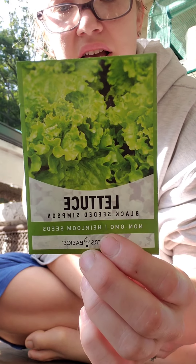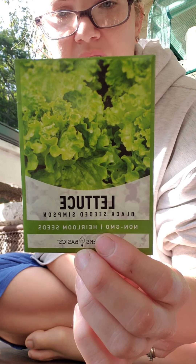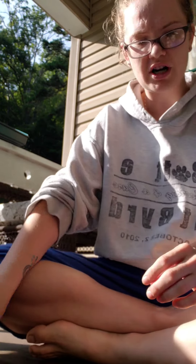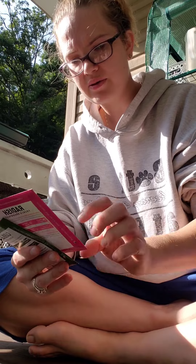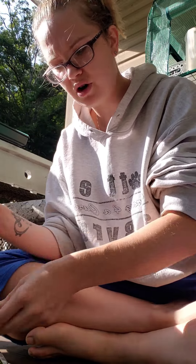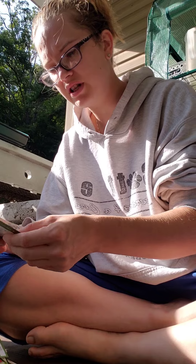We've got some black seeded Simpson lettuce. Not sure exactly what that's going to taste like, but it says it's the easiest leaf lettuce to grow, with strong yields even in warmer climates — delicious with a complex taste. We also got French breakfast radishes, cabbage, cantaloupe, Brussels sprouts, broccoli, butter crunch lettuce, beets, kale, bell peppers, lima beans, corn, and bush beans.